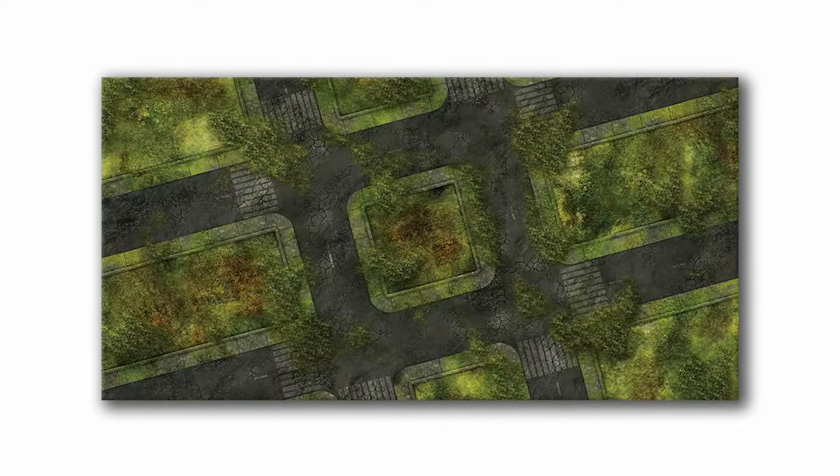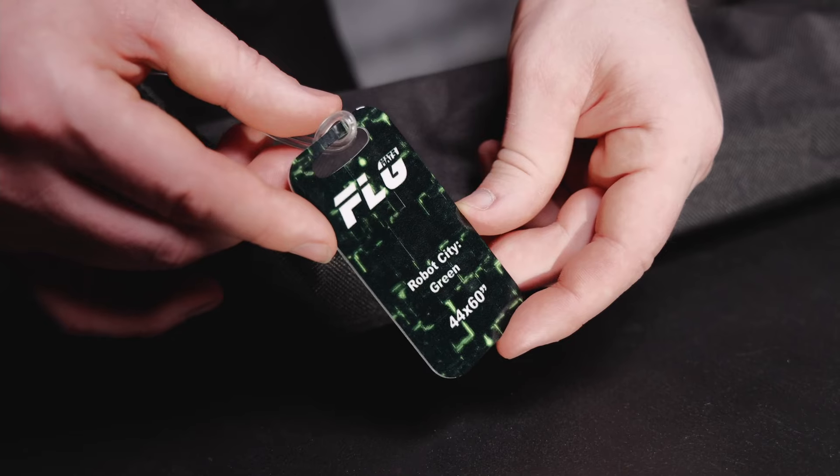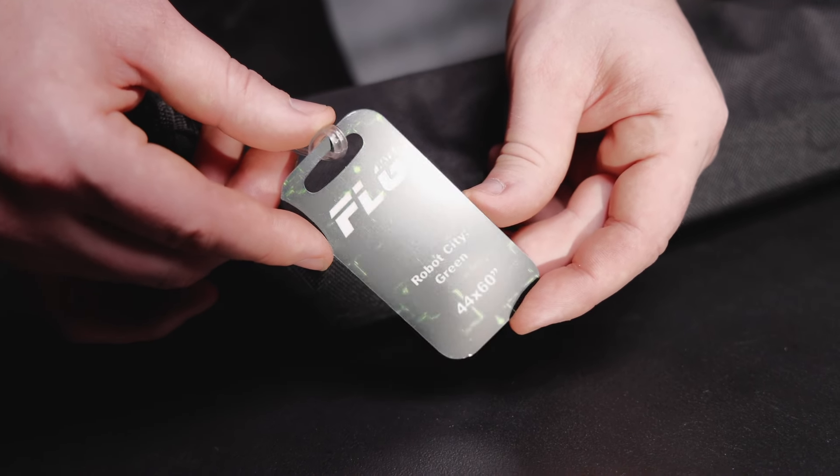To ensure quality, Frontline Gaming mats are custom-made one at a time. Printed with high-quality ink, our immersive designs stay crisp and are available in a wide range of styles and sizes.